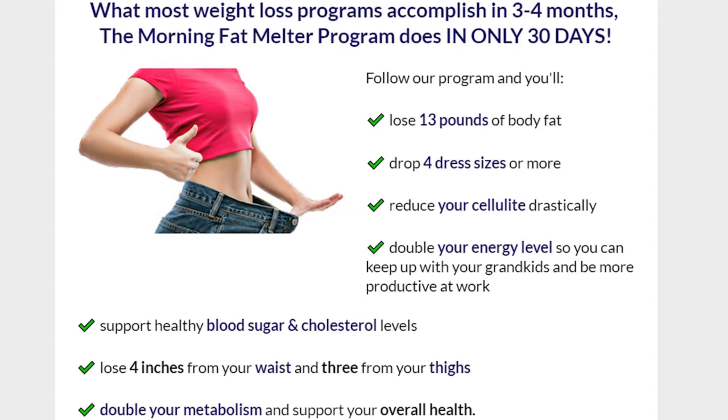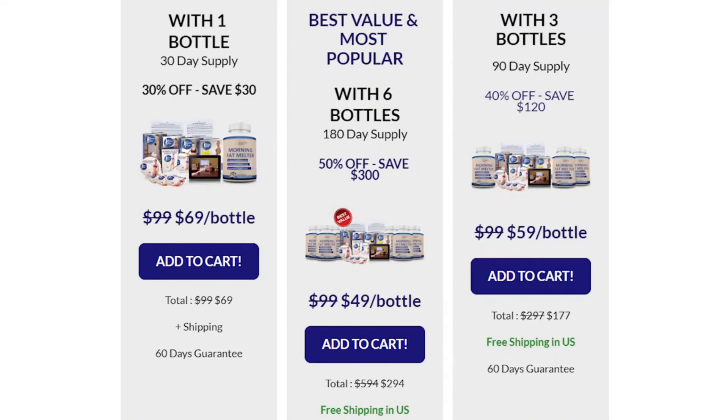The creators of Morning Fat Melter rely so much on its formula that it offers a 60-day period for you to test this product. And if you don't get any results, you can ask for your money back. You must do the proper treatment, follow the program, and do the exercises correctly, and you will soon have your results.